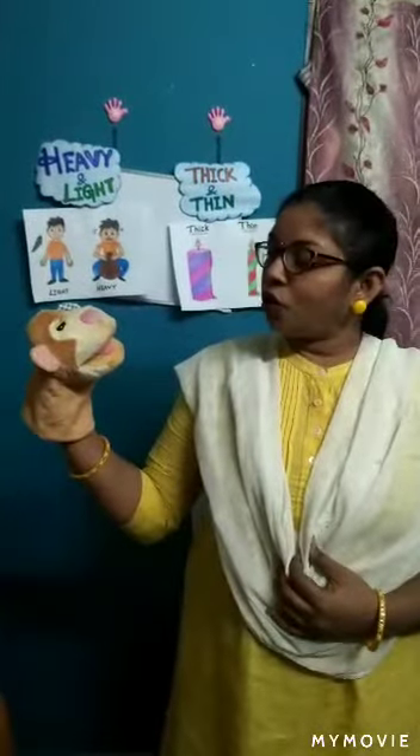Hi children, good morning. Say good morning. Good morning children. Induma, what are we going to learn today? We are going to learn about pre-math concepts.